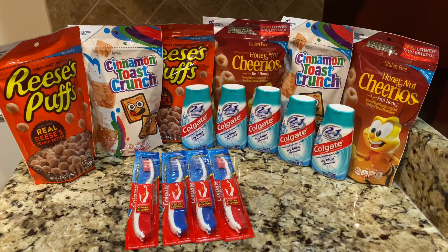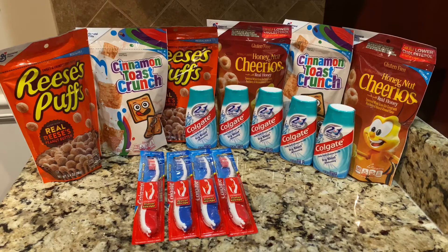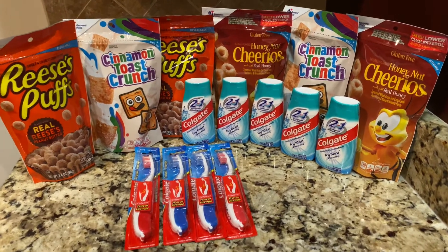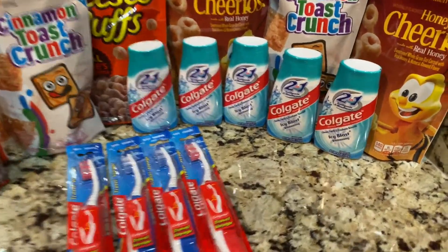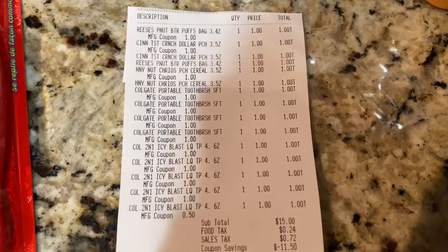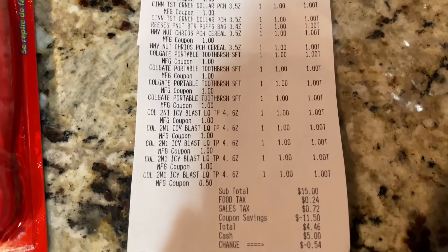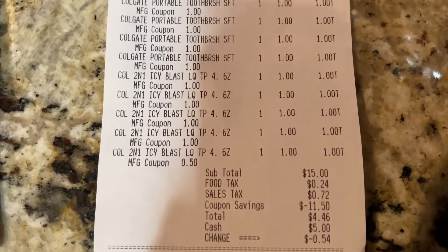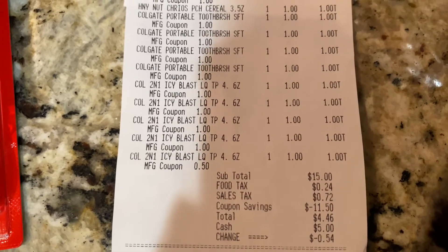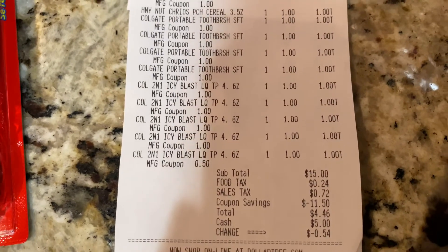So everything here was $15. I had $11.50 in coupons, bringing my total down to $3.50. Let me show you the receipt really quickly. Everything came off — I had $11.50 in coupons and I paid $4.46.